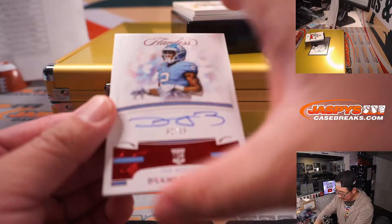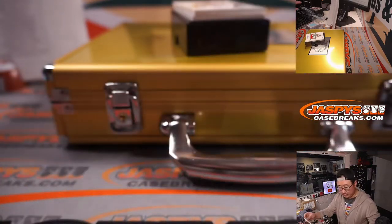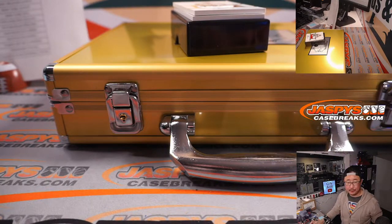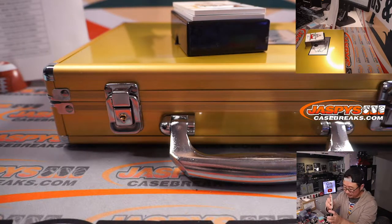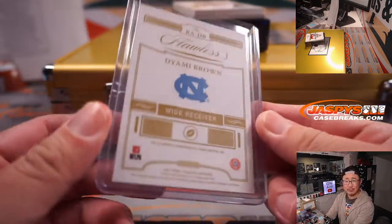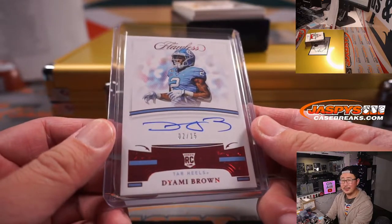Two out of 15 — Dayami Brown. That is for Will and the Washington football team. Didn't he have a touchdown the other day? Was that Antonio Brown?